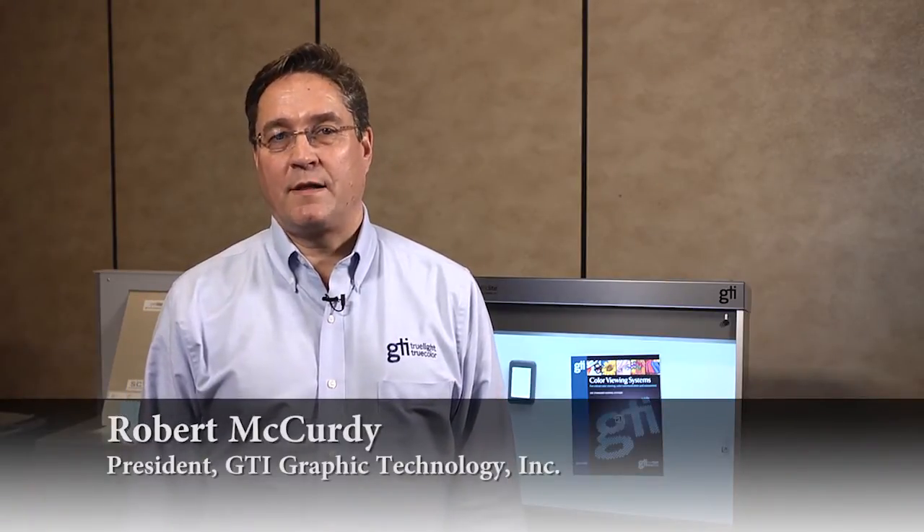Hi, my name is Bob McCurdy and I'm president of GTI Graphic Technology. GTI was founded in 1975 and we design and manufacture type-tolerance lighting systems for color matching, color viewing, and color communication applications.